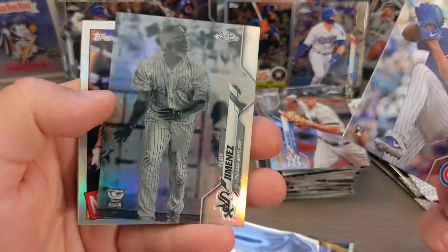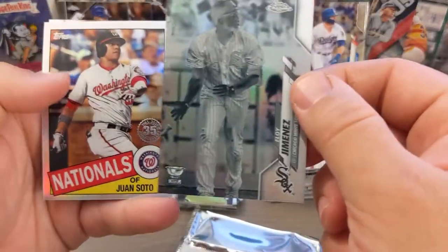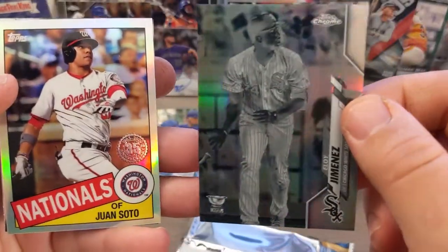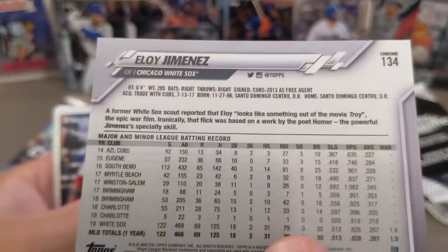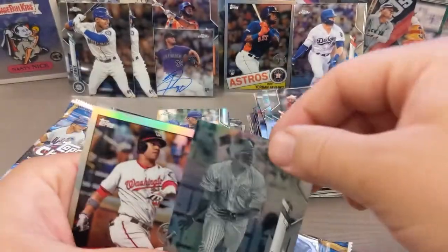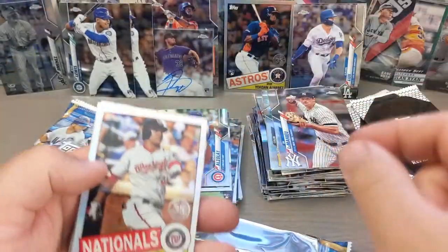We got Alzelay — oh, check that out. Look at that. Eloy Jimenez! That is so sweet. Gold cup. Negative card — I've been wanting to pull the Mike Trout negative, but Eloy Jimenez is a beast. So I kind of really dig this card.